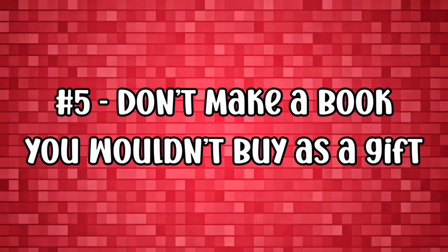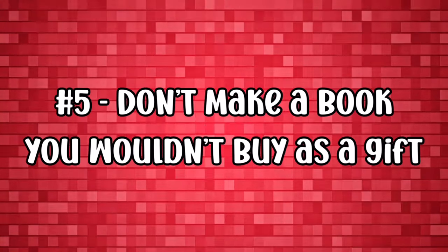At number five for the don'ts: don't make a book you wouldn't buy as a gift. If you wouldn't buy your own book and give it to a loved one as a gift, then why would anybody else buy it? Making a low quality book isn't going to make you a millionaire. Every book you make, you must be proud of for its absolute quality. If you do that, you will make sales.